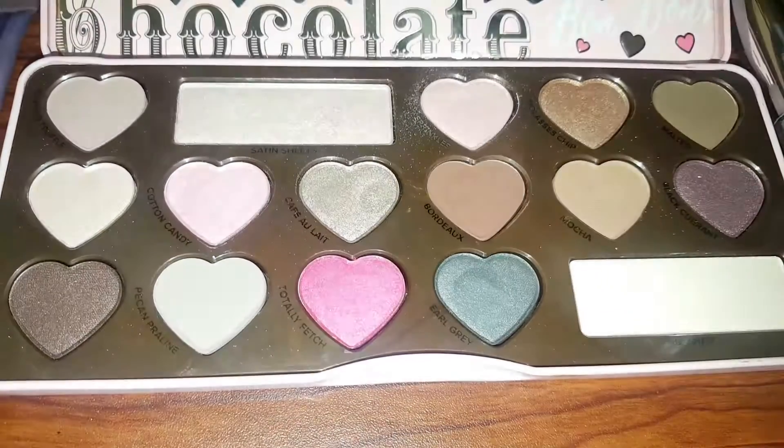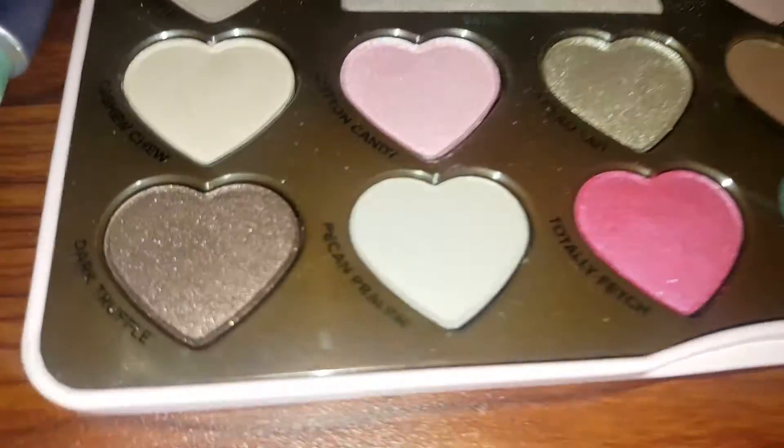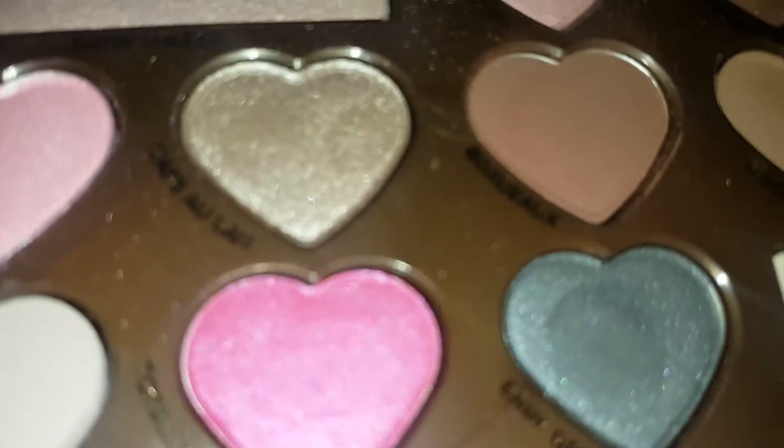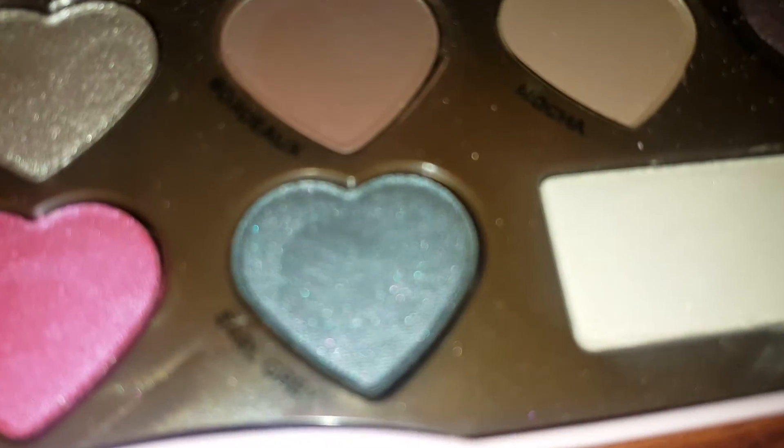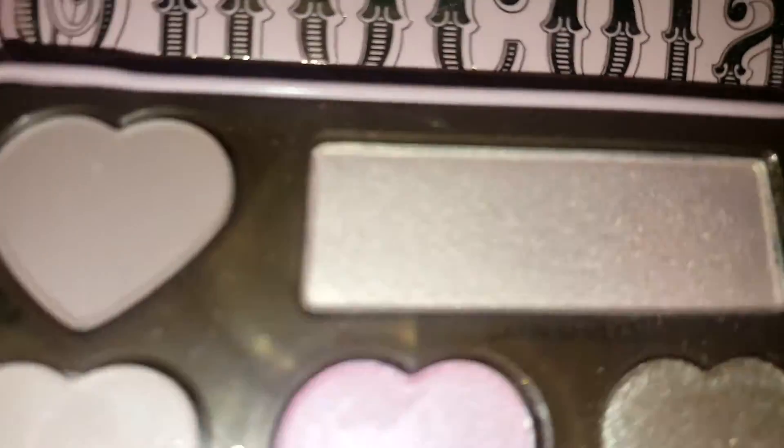This is what the palette looks like — a lot of taupe shades, bronzy colors, a nice fuchsia color, and then you have this bluish-gray color. Very, very pretty. I really like this shade here.